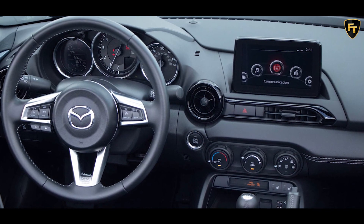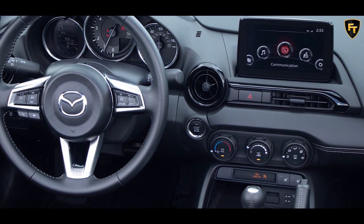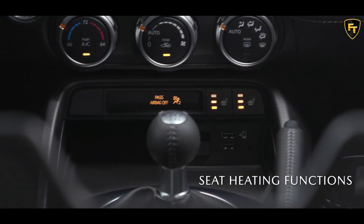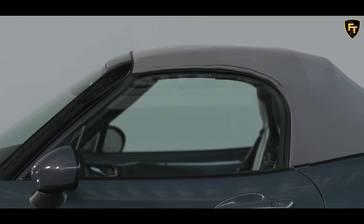Pricing for the Sport trim starts at $26,830 with a manual or $28,180 with an automatic, and is only available as a soft top.